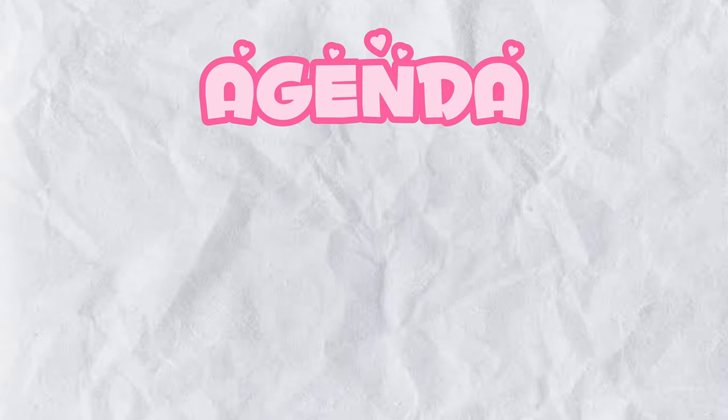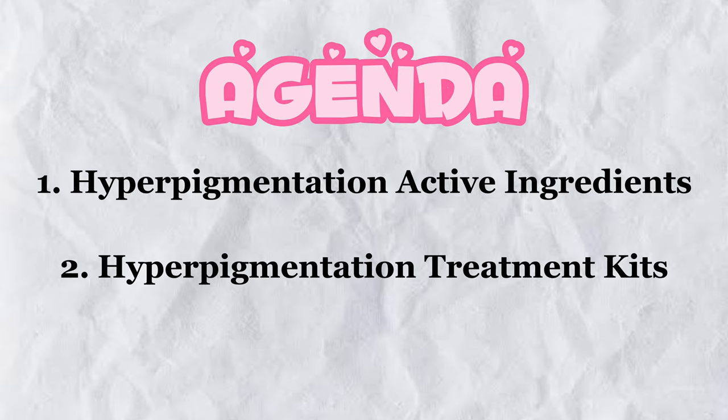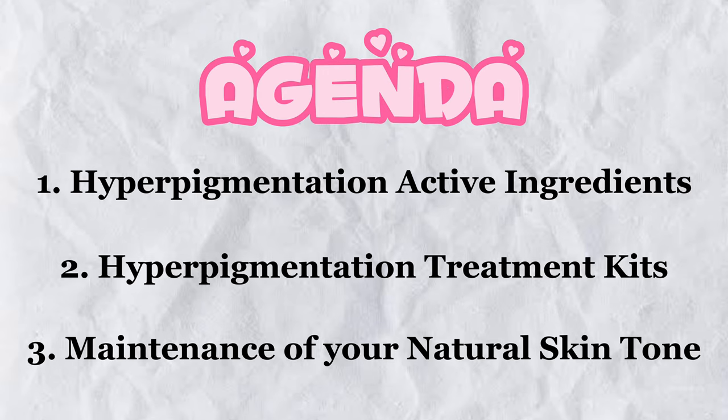Whether you have a dark skin or a light skin, after you've gotten rid of your hypopigmentation, you'll want to prevent your skin from returning to this same concern. This video is going to be divided into three segments — three agendas for today. The first agenda is active ingredients for hypopigmentation and dark spots. I'll also share a hypopigmentation treatment kit you can use on your face or body, and how to maintain your natural skin complexion afterward.